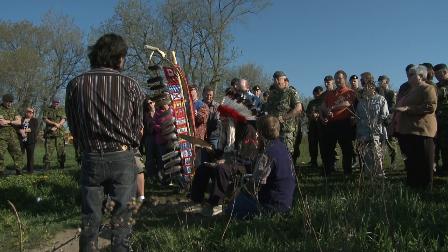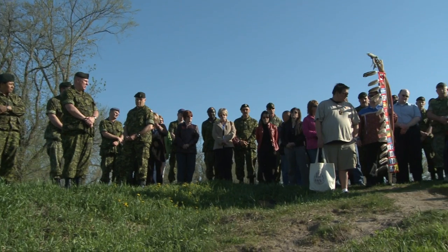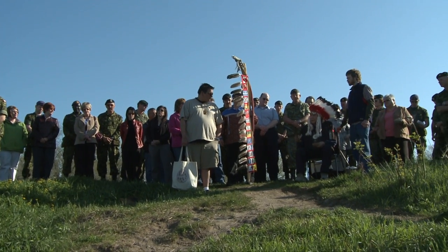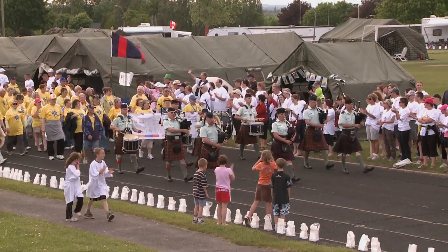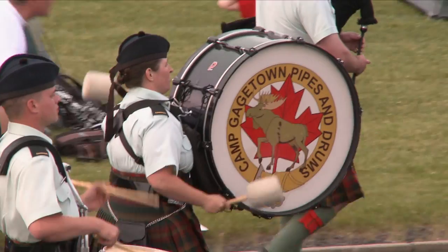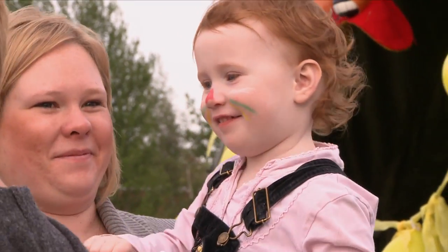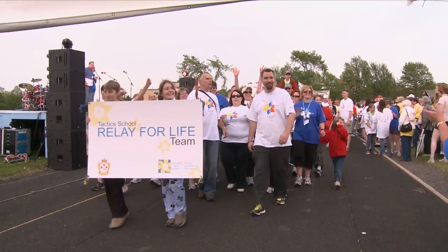One key aspect of Base Gagetown's mission is its continuing positive connection with Canadians. Our people have always been consistent leaders in charitable giving and key players in a broad range of coordinated, community-based volunteer activities. Through a variety of charitable efforts, the people of Base Gagetown are active supporters of every aspect of the growth and development of their communities.